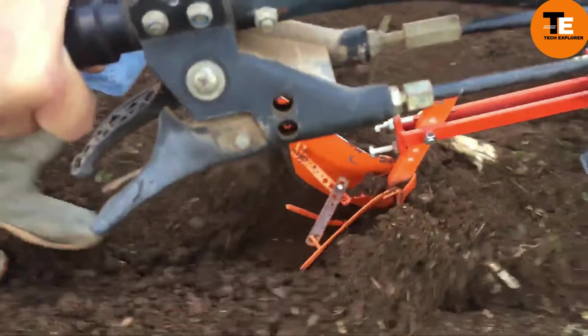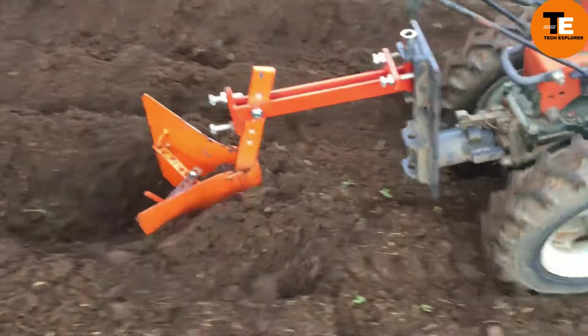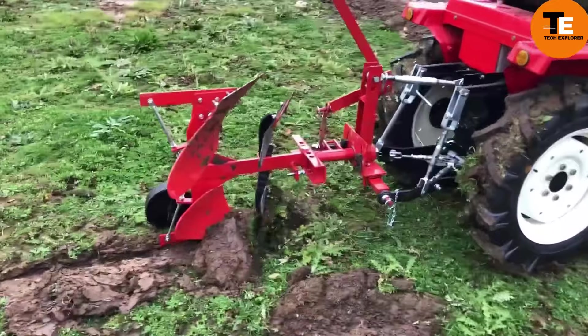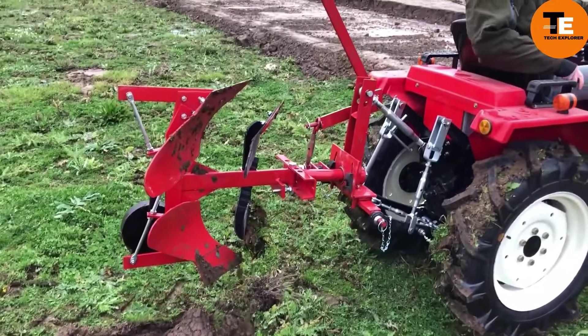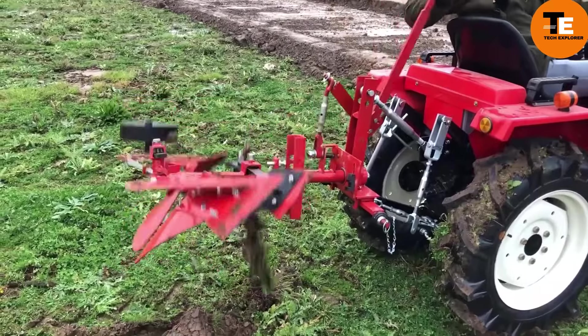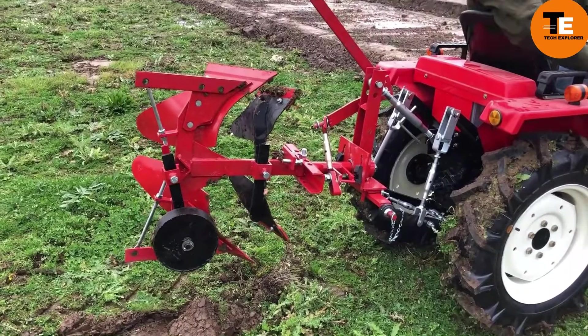These plows are adaptable for mounting on small machinery like mini tractors and power tillers. Versatile and suitable for all soil types, with options for skimmers, variable plowing depth, and adjustable wheels, they facilitate soil preparation and weed control efficiently.